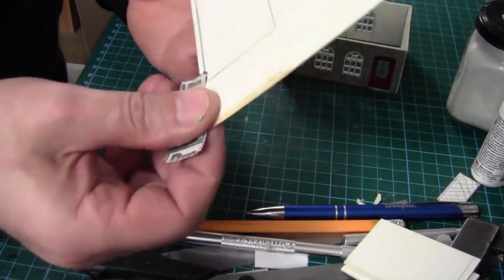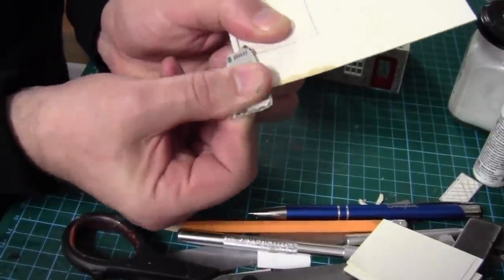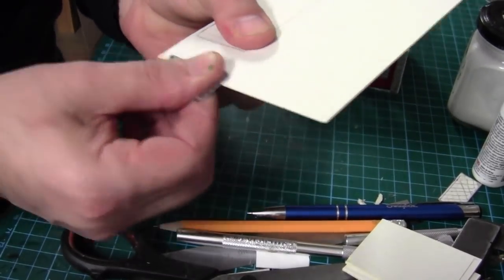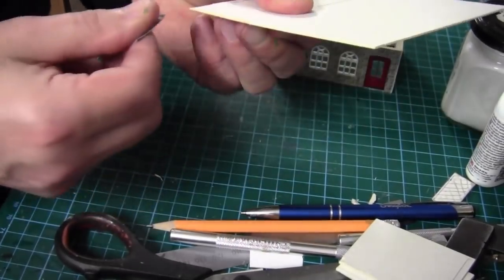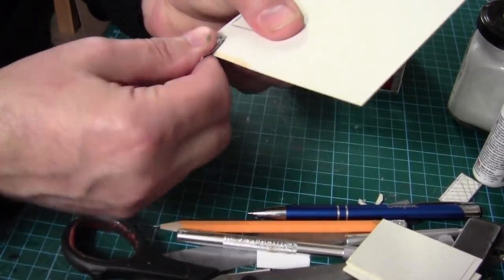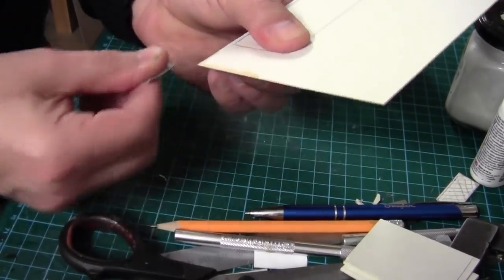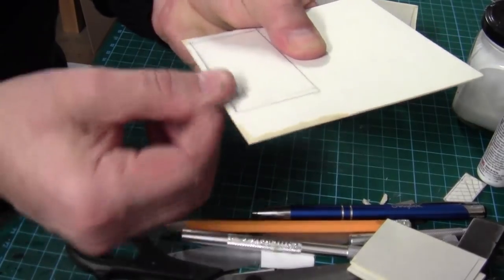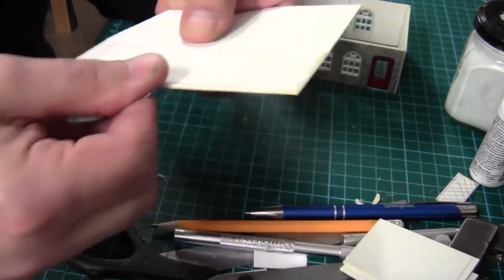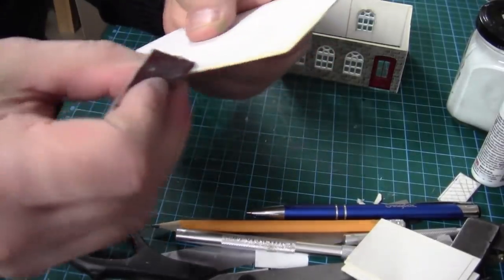I've feathered the edges with a bit of sandpaper to get a nice fine edge, because I'm going to try to blend it in with the road as best I can. With a nice chamfer there you can always paint it up like concrete and try to blend it in. I've also put superglue along that edge so it doesn't feather up over time.